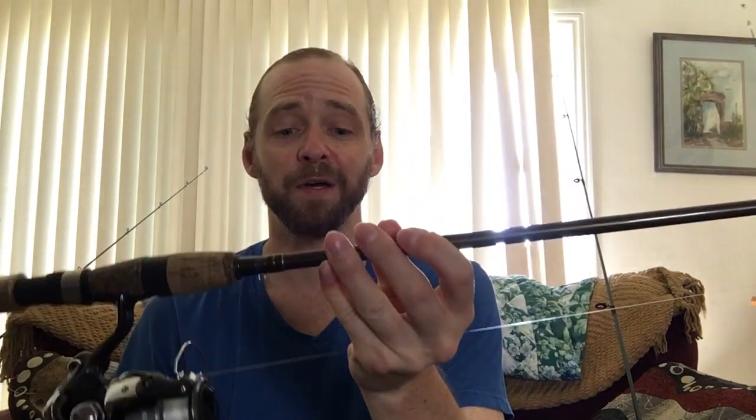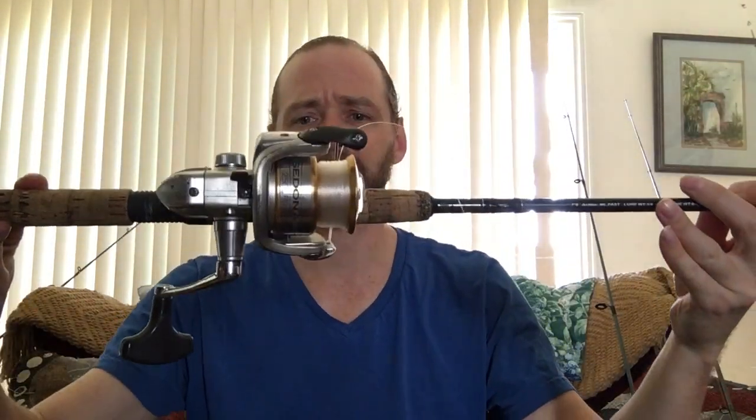That's the setup: seven foot rod, eight pound line, 2500 or 3000 size reel. On this other rod it's a seven foot nine, medium light — a Shimano Sedona 2500, which works well too. I used to have braid on there with a six-to-ten foot fluorocarbon leader so they can't see the braid. But right now the water is so green and murky that you're fine, and I like the stretch of the fluorocarbon anyway.